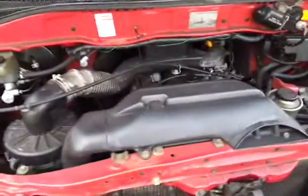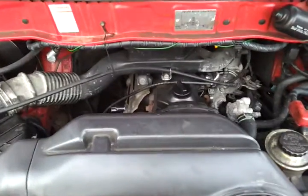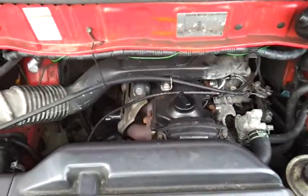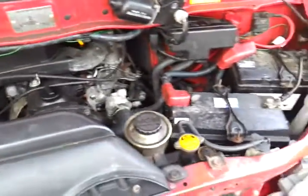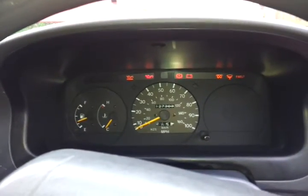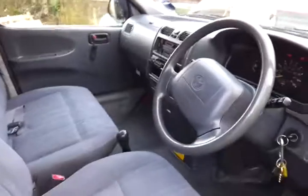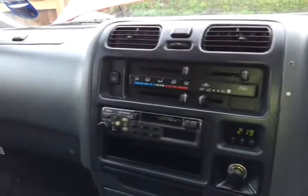Under the bonnet is the standard 2.5 litre Toyota Hiace engine, also used in the Hilux — no turbo, bulletproof engine. I'll just start her up so you can hear it. It has the coil light on, which goes out shortly, then fires up straight away. It still has the standard Toyota stereo.